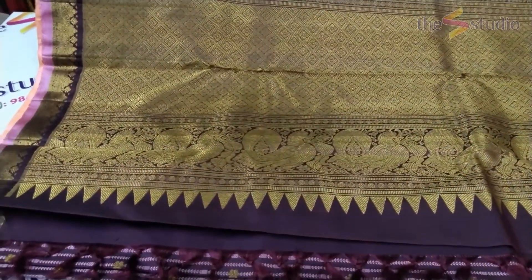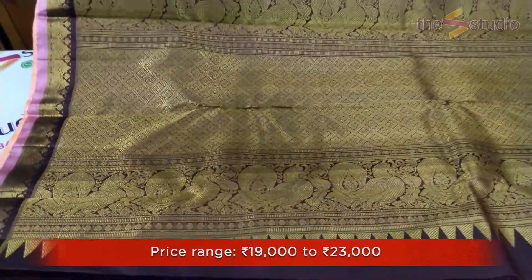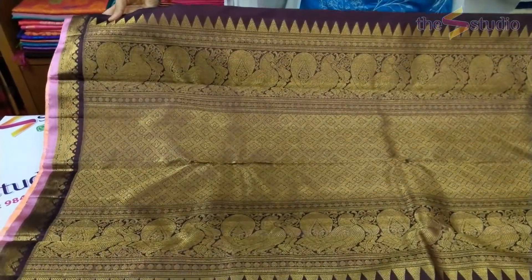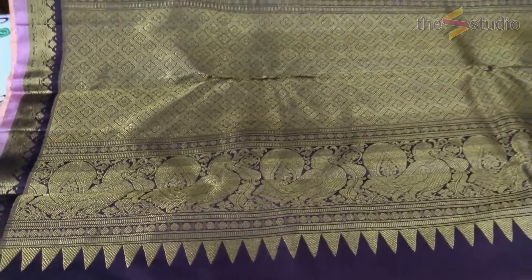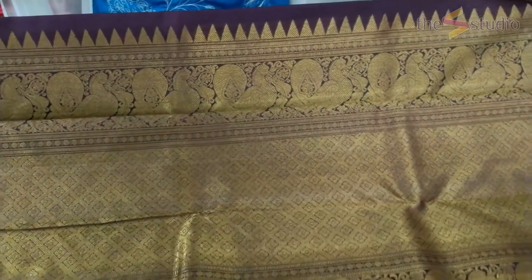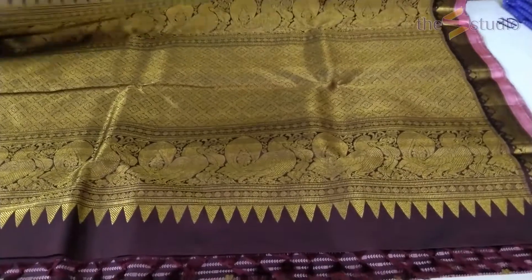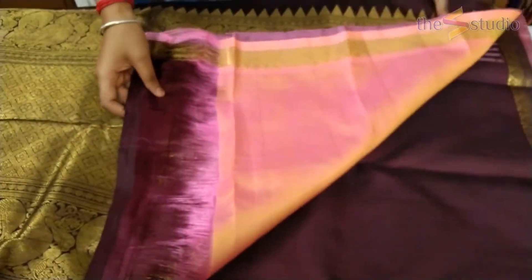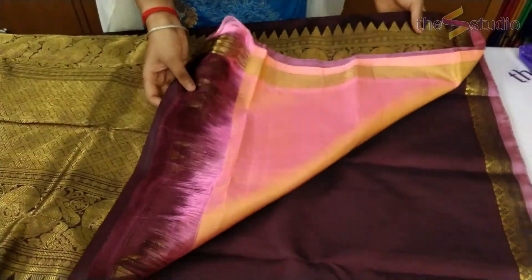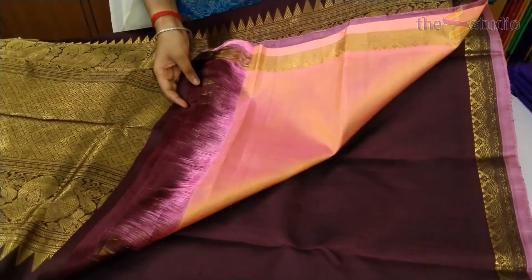The pallu for this saree is again in the same park color or betel nut color. Look at the gorgeous zari in the pallu — beautiful peacock motifs, a very rich-looking pallu filled with beautiful zari motifs. The blouse for the saree is a real surprise — it's in a dual shade, a pinkish peach color, which will really highlight the beauty of the saree.